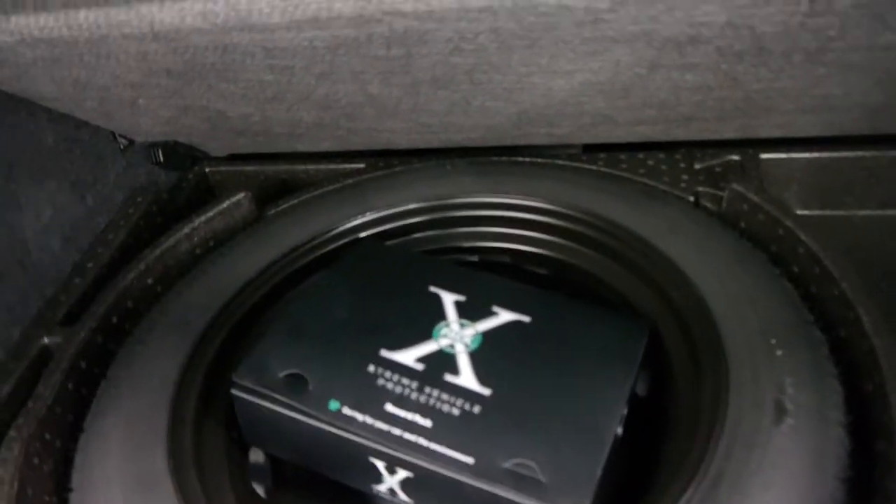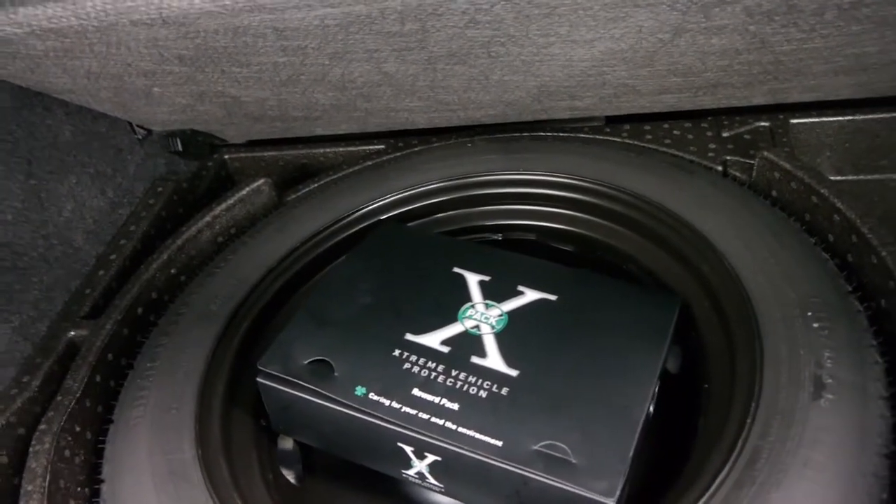It's got rear parking sensors. Looking under here there's your spare. Looks like they got a vehicle protection pack when they bought the car — maybe that's why the paint's in such good condition.